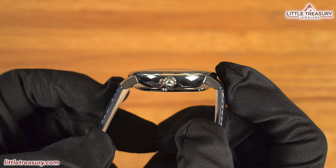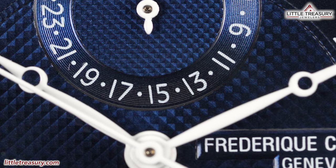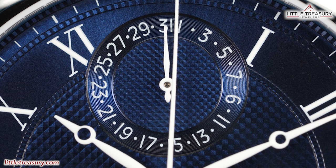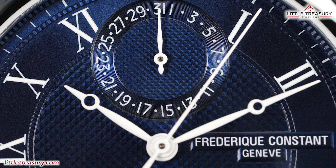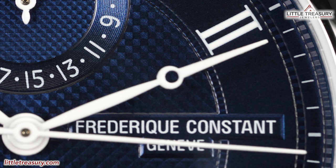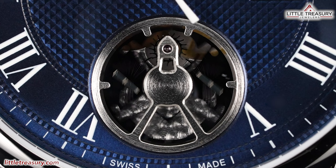The crystal is slightly domed and made out of sapphire. The dial is blue with guilloche clouste paris decoration. It has white minute ticks around the edge and Roman numerals for the indices, with 12 and 6 missing. At the top middle you'll find the date subdial with white numerals and a white hand. The hour and minute hands are Breguet style in white, with the second hand white as well. No lume can be found on this piece.